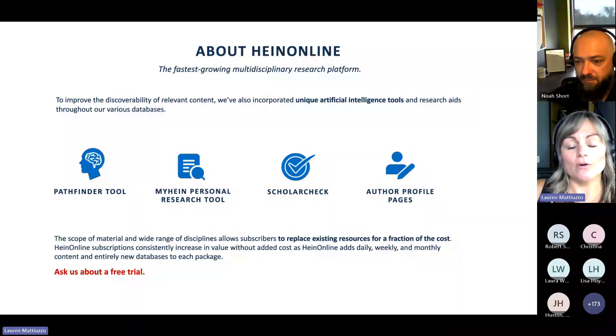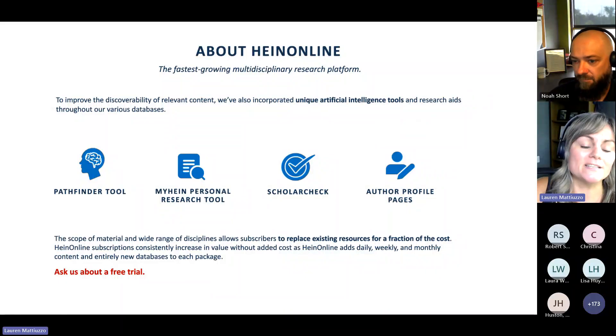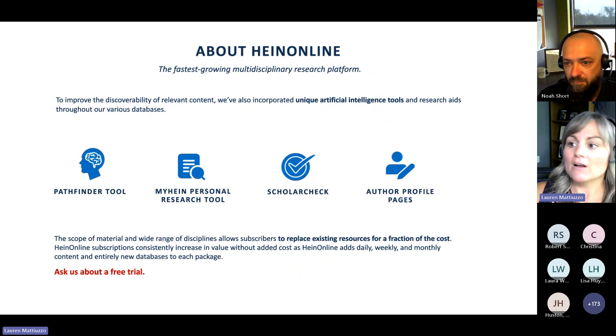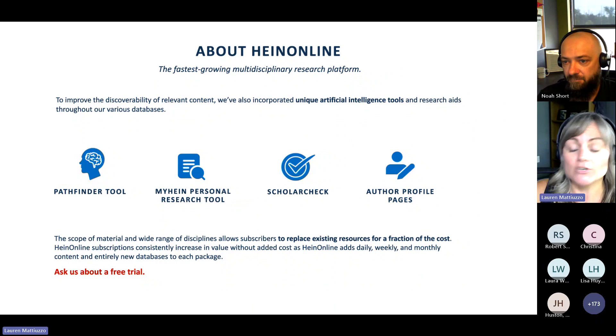On top of that, we have also created a lot of unique AI research aids throughout HeinOnline. We have something called the Pathfinder Tool — our journals library alone is about 46 million pages, and this Pathfinder Tool uses AI to make it really easy for you to sift through those 46 million pages and get to what you need. We have a personal research tool that allows you to organize and keep all your research in one place. We have a Scholar Check tool, which is a really nice citation tool — it's constantly looking at articles, authors, and cases to see how often they're cited and whether they are authoritative works. We also have author profile pages. And we do offer free trials — no risk, no obligation, just reach out and ask.